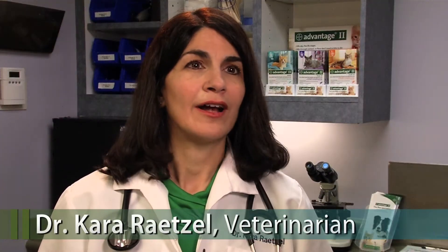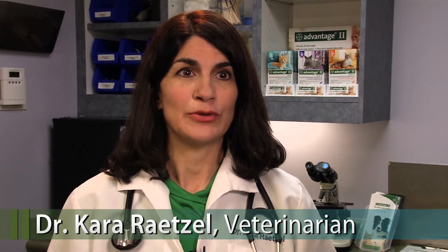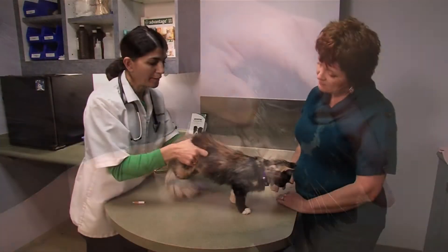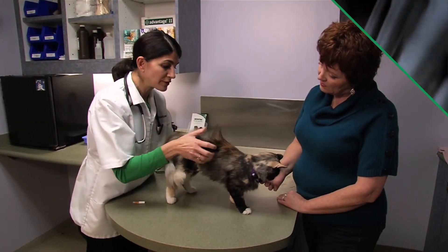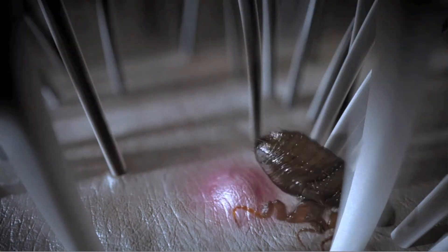Naturally we all want our cats to be happy and healthy, and helping prevent fleas is something we can easily do. Part of keeping your cat healthy means killing fleas by treating monthly year-round with a flea preventive. Flea bites may cause irritation, which may lead to skin infections. In some cases, flea bites cause an allergic skin reaction, and an infected flea may transmit disease-causing organisms.